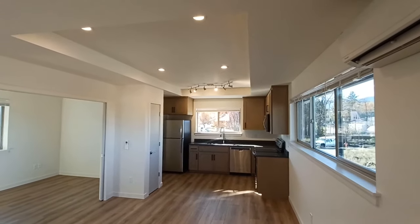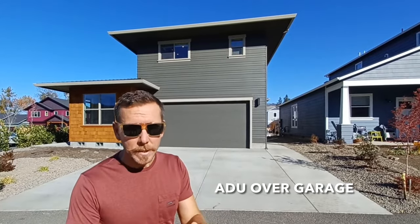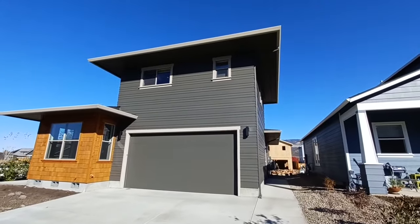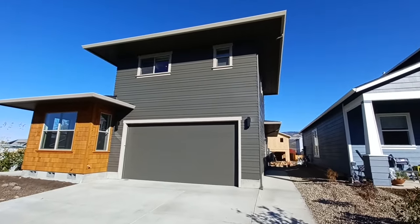Good day friends, Derek, ADU guy here. We're on site of this awesome 1-1 ADU over garage that my friend Casey just built. Let's go check it out. All the living space is above the garage area, so there's not going to be any sound transfer from the ADU down to the primary below.